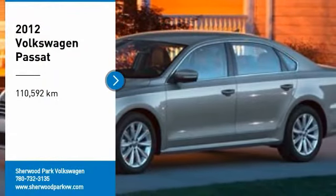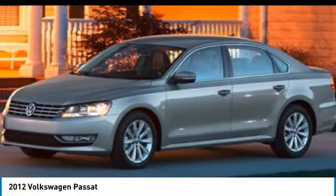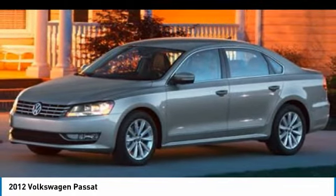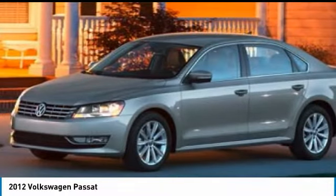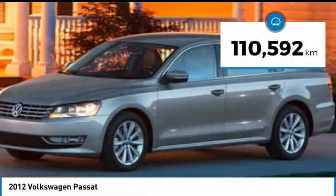You are going to love the 2012 Passat. The Volkswagen Passat is roomy and powerful. It is a supple and controlled ride with a quiet and comfortable ride. Volkswagen brings it all together. This vehicle has less than 120,000 kilometers.